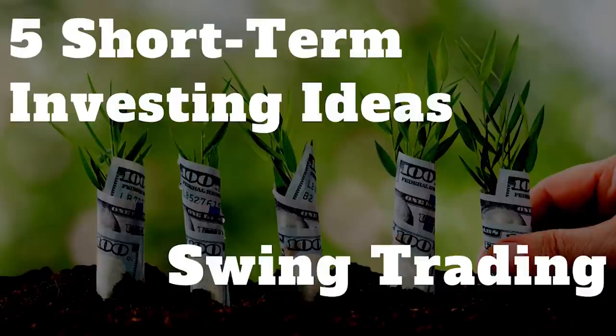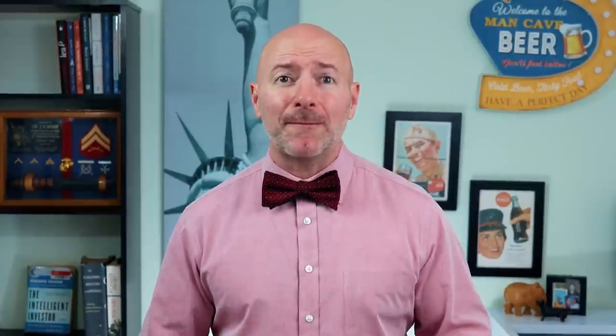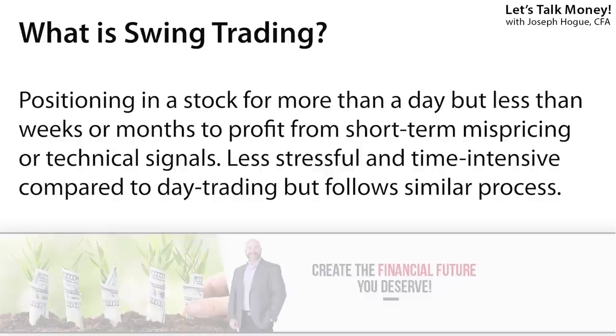Our first short-term investing strategy is using technical analysis for swing trading in stocks. I'm excited to cover this one because it's a strategy we haven't talked about much on the channel, but it can be a great addition to your investing toolbox whether for short-term or long-term investing. Technical analysis is just using a stock's own price history to forecast near-term moves in the share price. Swing trading is using these short-term signals to take a position in a stock over days or weeks to profit from that forecasted change.